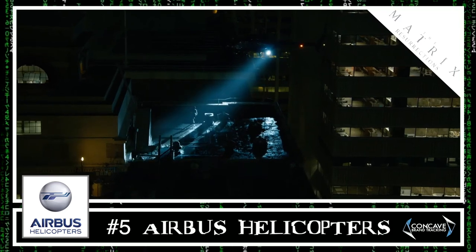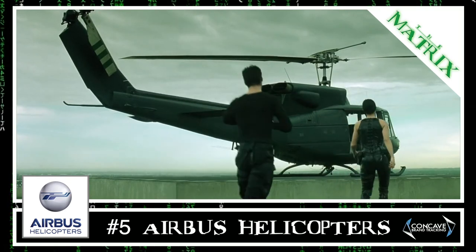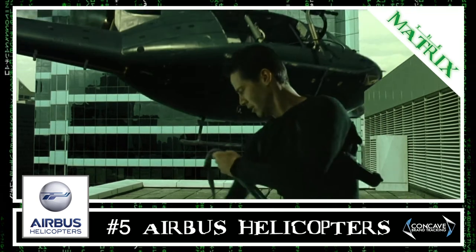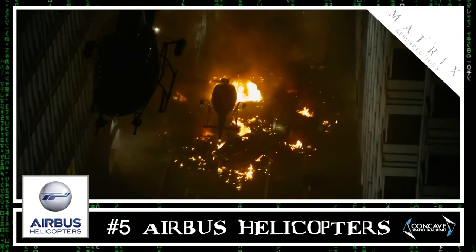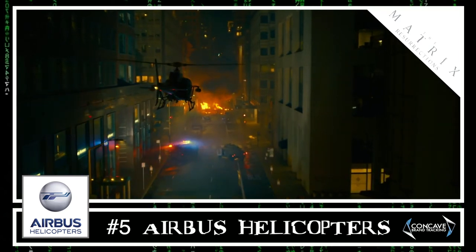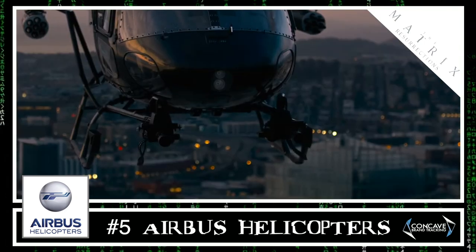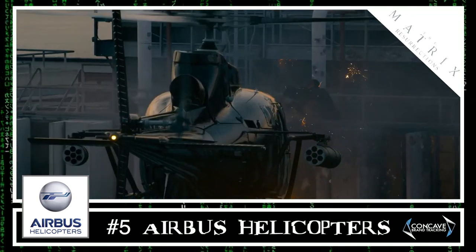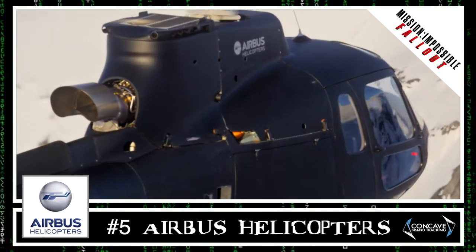At number 5 we have Eurocopter, now known as Airbus Helicopters. In The Matrix, Bell Helicopters was the fifth most visible brand thanks to the iconic scene where Neo frees Morpheus — specifically a Bell 212. With several subtle callbacks to the original scene, two Airbus Helicopters take on Neo and Trinity in The Matrix Resurrections, getting a minute and a half of screen time as an AS350 model. Airbus was the 36th most visible brand in 2018 thanks to its appearance in Mission Impossible Fallout.